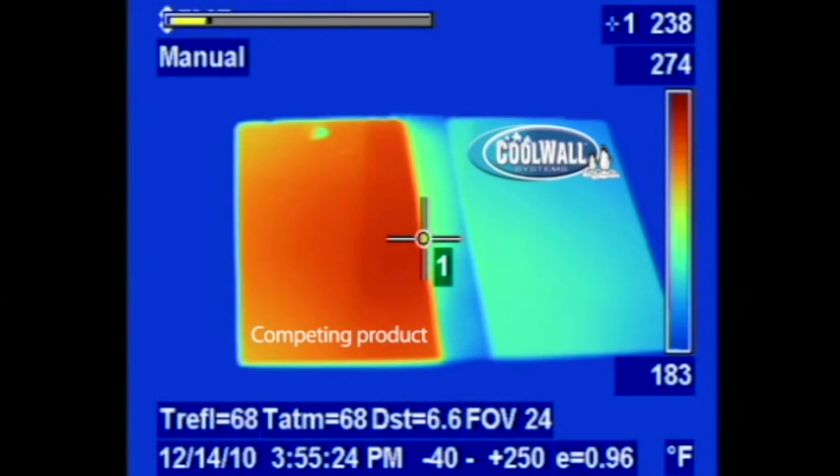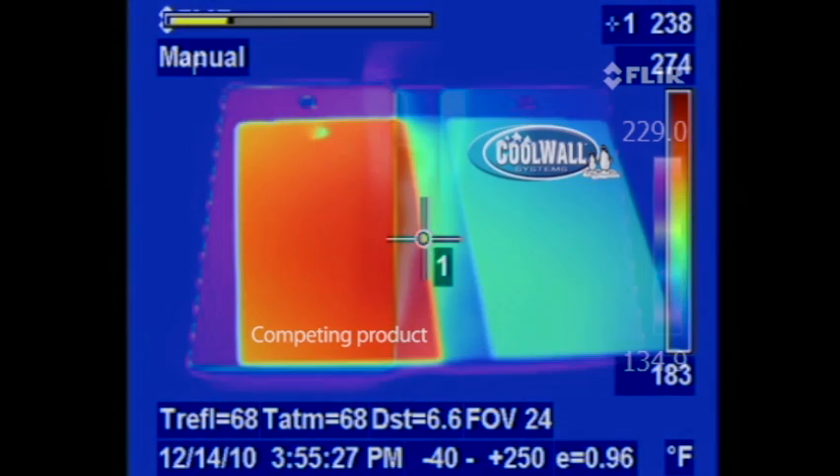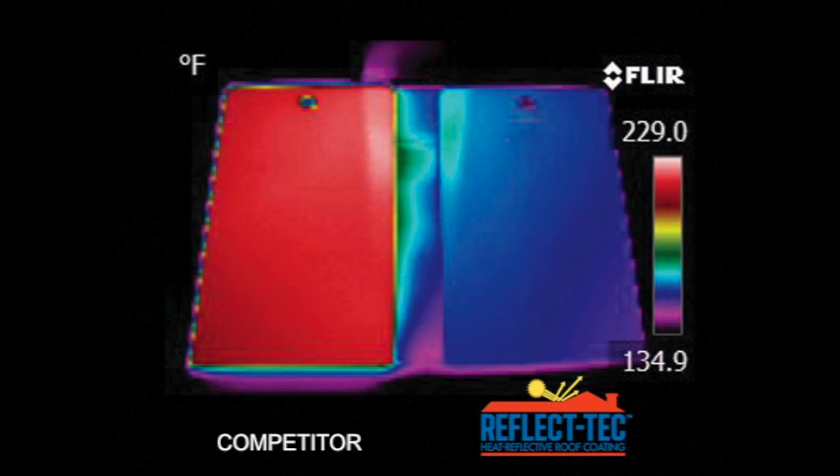As you can see, the temperatures of the panels coated with TexCoat's infrared heat reflective products were much lower than those coated with traditional paint.